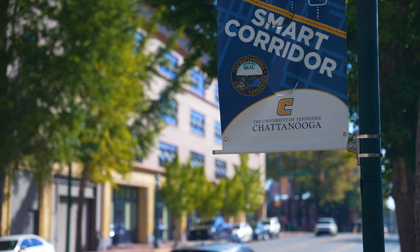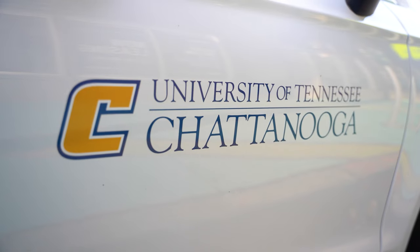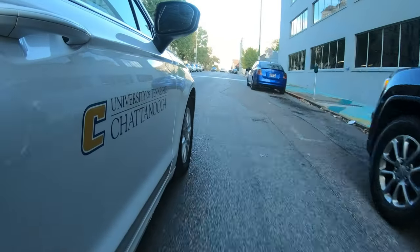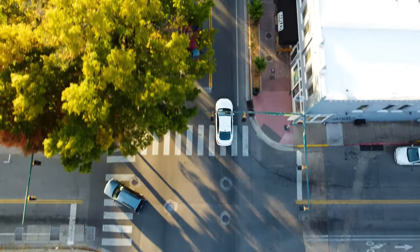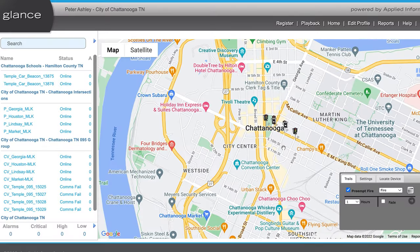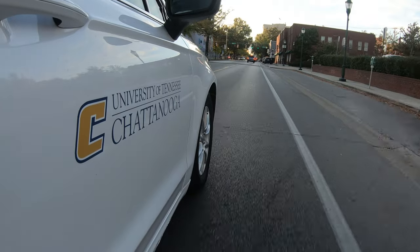In 2019, we deployed the MLK Smart Corridor. The idea behind it was a real-world environment for the development, testing, and validation of smart city connected autonomous vehicle applications. We utilize that testbed, the sensors and the infrastructure, to generate real-world data that we can utilize for a wide range of research projects.